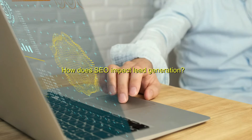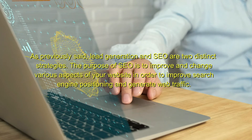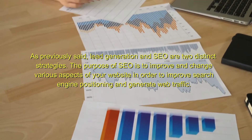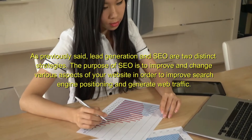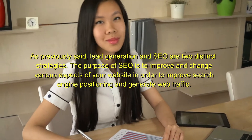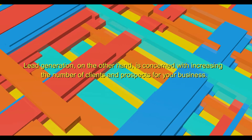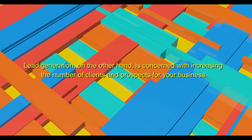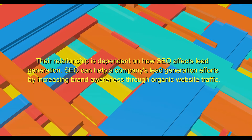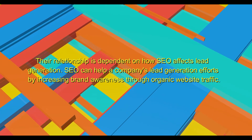How does SEO impact lead generation? As previously said, lead generation and SEO are two distinct strategies. The purpose of SEO is to improve and change various aspects of your website in order to improve search engine positioning and generate web traffic. Lead generation, on the other hand, is concerned with increasing the number of clients and prospects for your business. Their relationship is dependent on how SEO affects lead generation.